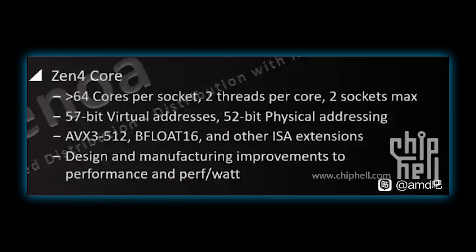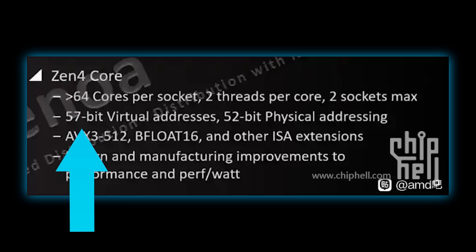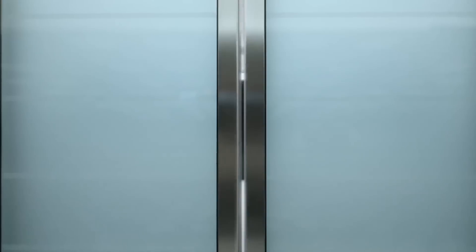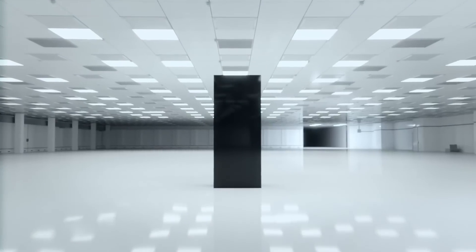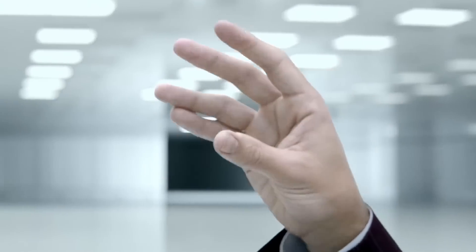Not only that, but a slide recently leaked on the Chippel forums confirming more than 64 cores as well as new instruction sets. Basically, Zen 4 is looking really exciting, and AMD isn't looking to be slowing down anytime soon.